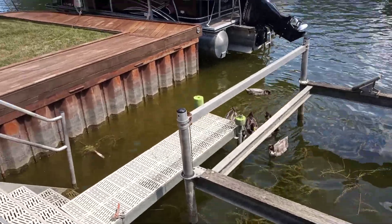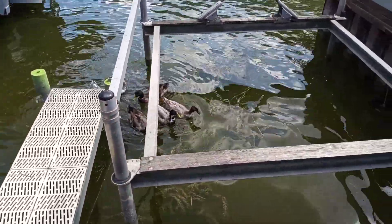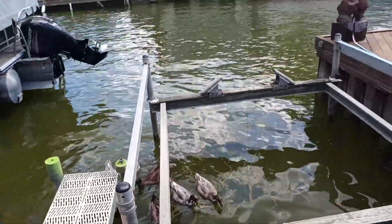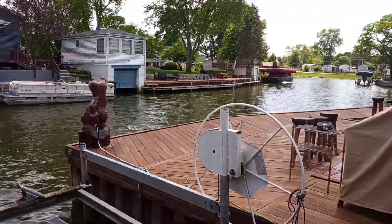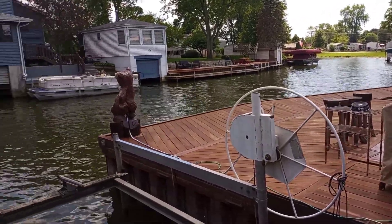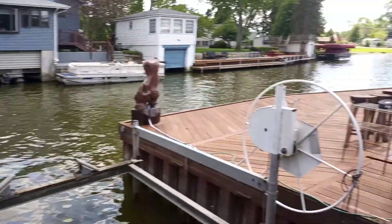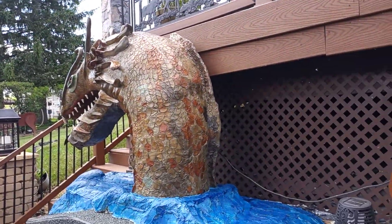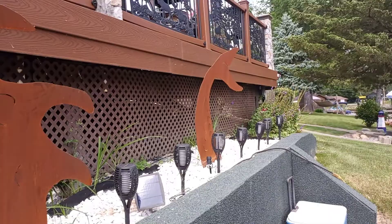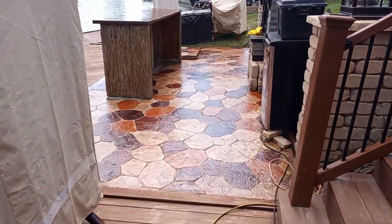We've got some duckies over here visiting — I thought I had some food but I don't, sorry guys. And this is Fred the bear over here, he's famous. This is the long party channel, so come down this channel at night and you will see Diablo with his humps all lit up.